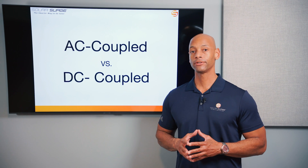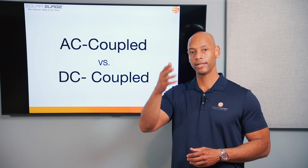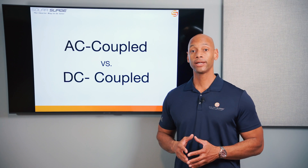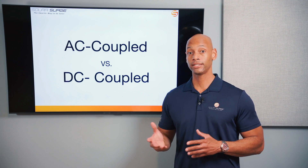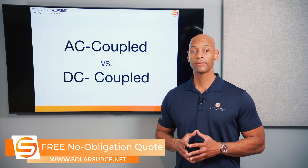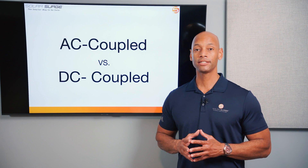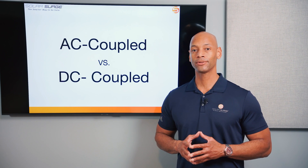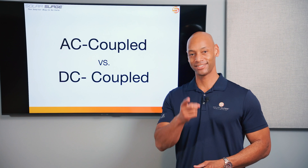As always, if you're getting good value from the videos here on Solar Surge, give us a thumbs up and hit that subscribe button so new videos come up on your feed. If you're a homeowner looking at solar or battery storage options and need a quote for a DC or AC coupled battery backup system, feel free to reach out using the link below — it'll take you to our website where you can set up a call with a solar expert or use our free online quote tool to see how much solar and storage costs in your area. Thanks for watching — I'm Joe Ordea encouraging you to get prepared and be empowered. I'll see you again soon.